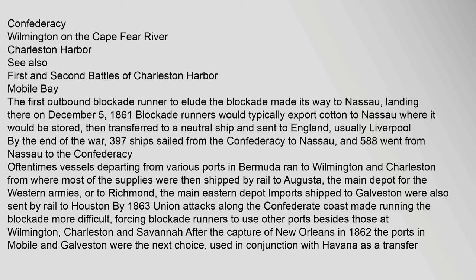The first outbound blockade runner to elude the blockade made its way to Nassau, landing there on December 5, 1861. Blockade runners would typically export cotton to Nassau, where it would be stored, then transferred to a neutral ship and sent to England, usually Liverpool. By the end of the war, 397 ships sailed from the Confederacy to Nassau, and 588 went from Nassau to the Confederacy. Vessels departing from Bermuda ran to Wilmington and Charleston, from where most supplies were shipped by rail to Augusta — the main depot for the Western armies — or to Richmond, the main eastern depot. Imports shipped to Galveston were also sent by rail to Houston. By 1863, Union attacks along the Confederate coast made running the blockade more difficult, forcing blockade runners to use ports at Mobile and Galveston in conjunction with Havana as a transfer point.